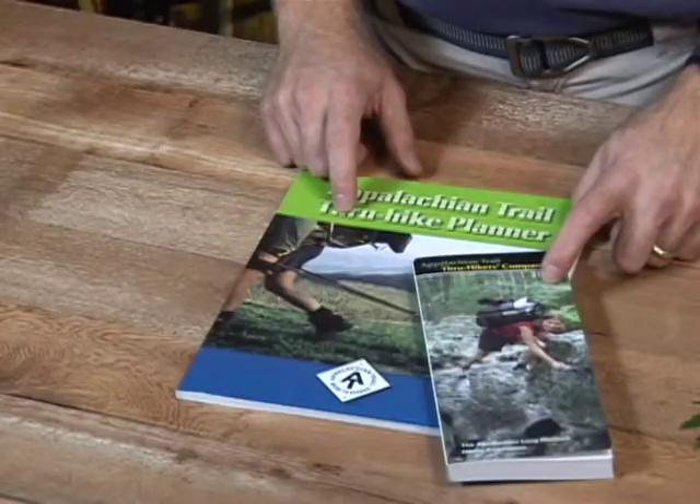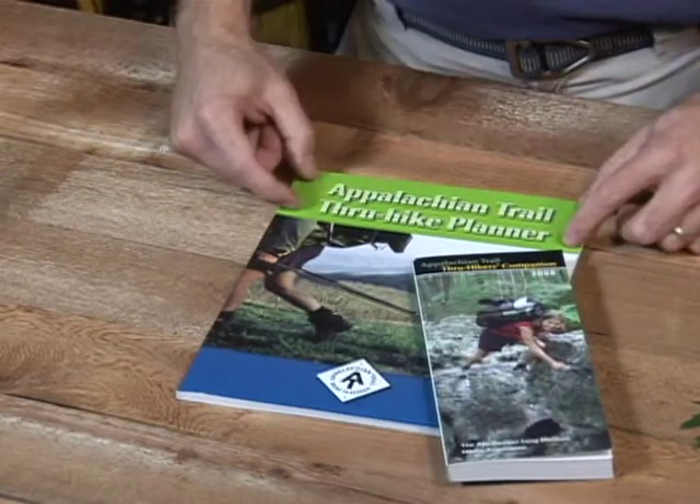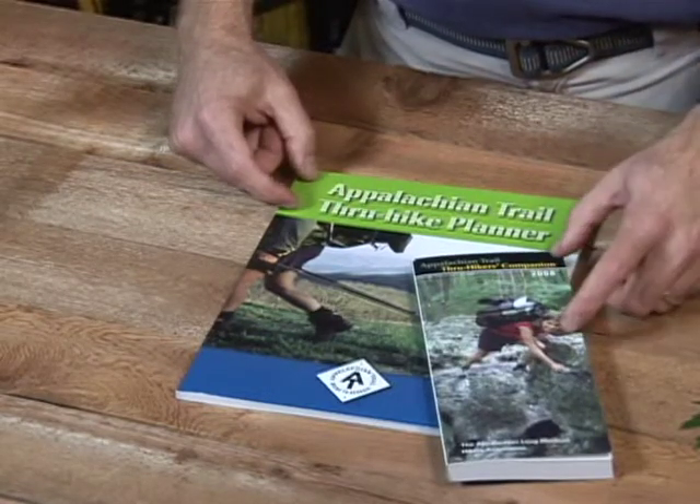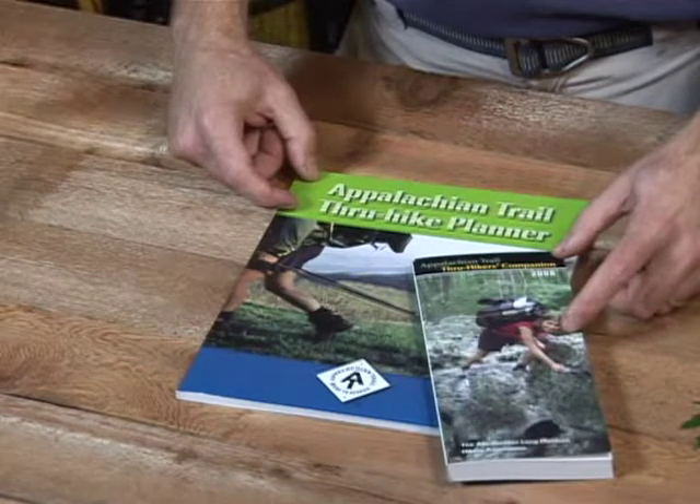Here are a couple of books put out by the Appalachian Trail Conservancy: the Through Hikers Planning Guide and the Through Hikers Companion. These two books are nice for helping you plan your hike.